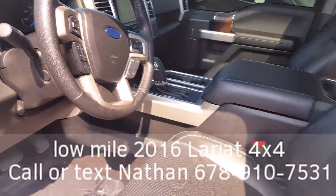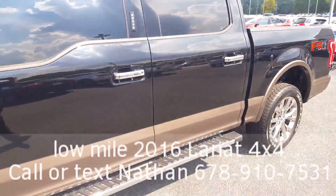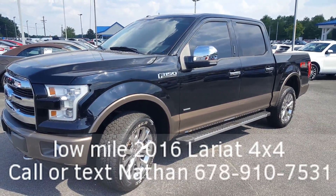What a great truck. Great price. Give me a call: 678-910-7531. Nice low miles on this truck. Don't miss out. Nathan, Luganville Ford. 678-910-7531. Thank you.